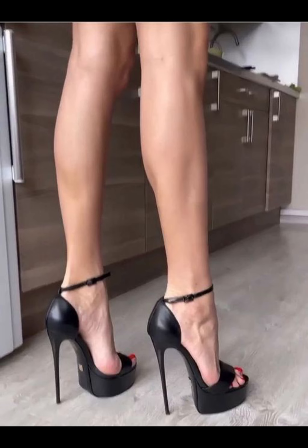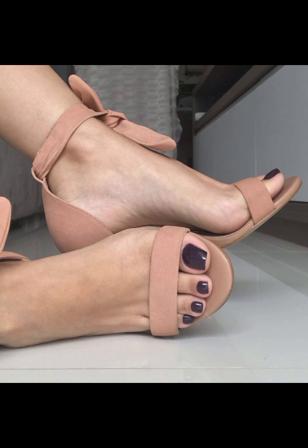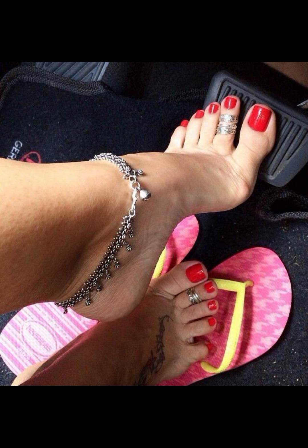Then we have stilettos, known for their slender and sky-high heel. Stilettos are elegant and are ideal for those special nights out.